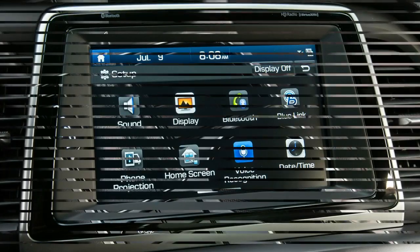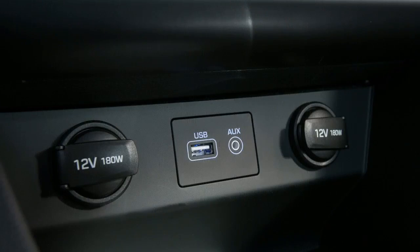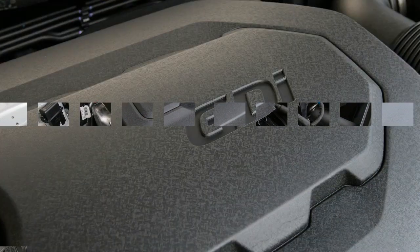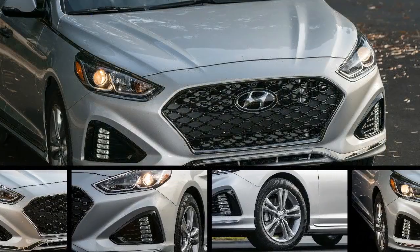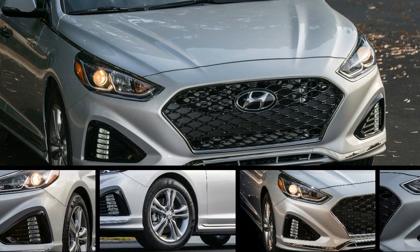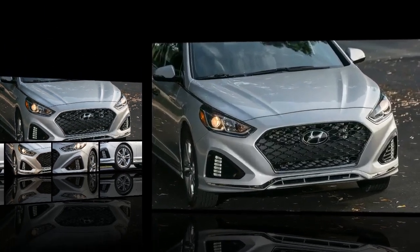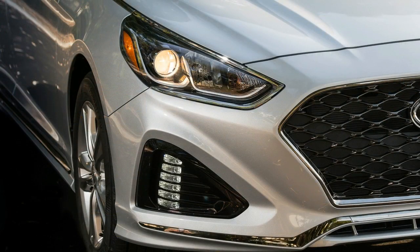As in years past, the Sonata proved comfortable and quiet but is not especially engaging to drive. Although all 2018 Sonatas have rear trailing arms which are slightly thicker than before, we did not notice any important changes to the car's ride or handling characteristics, and the softly sprung Hyundai leans heavily in turns. The revised electrically assisted rack-and-pinion steering provides less artificial feel at lower speeds, though it doesn't offer much feedback; the 2.0T supplies more natural weighting at greater speeds.